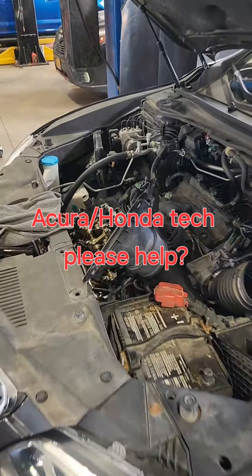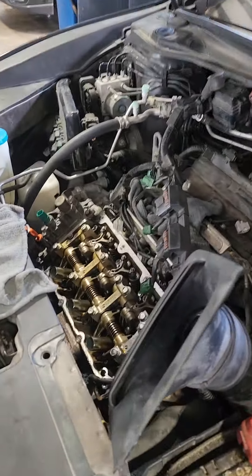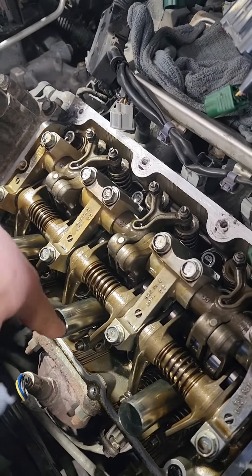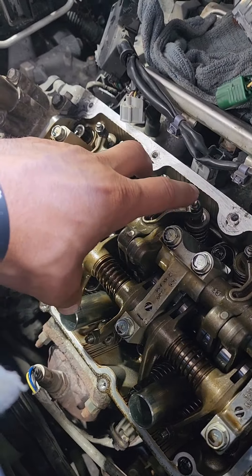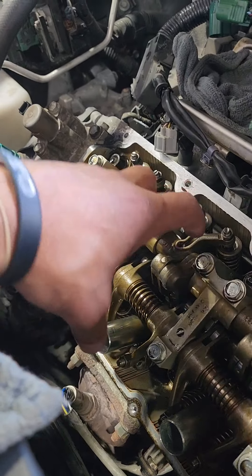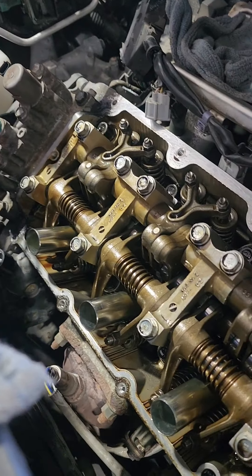2016 Acura RDX. The issue is it keeps burning oil in Cylinder 5 — Cylinder 5 is burning a lot of oil. We replaced the valve seals because when we started, we did a smoke test and we were sure it was definitely flowing from the exhaust valves. So we did the valve seals, thought that would fix it, but it didn't fix it.